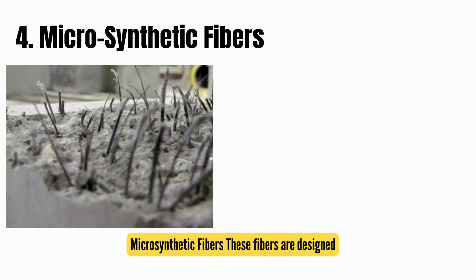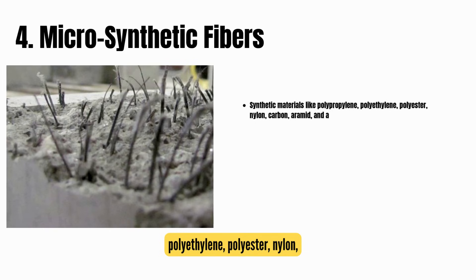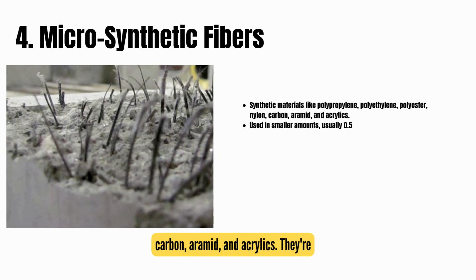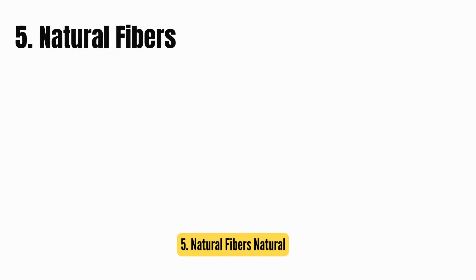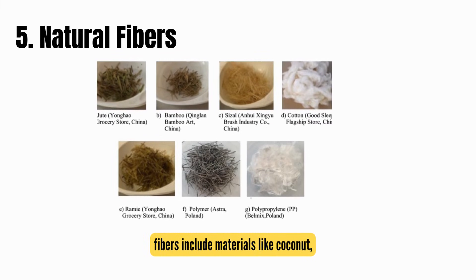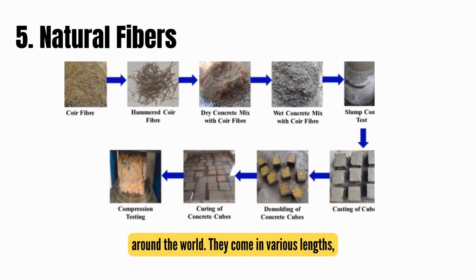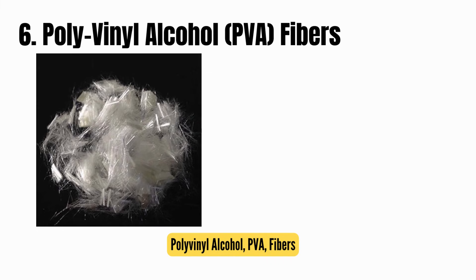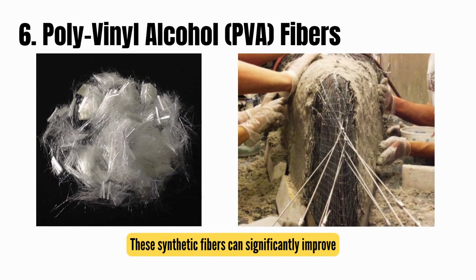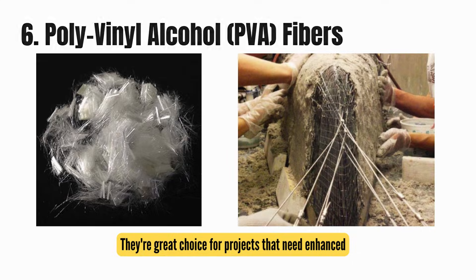Fourth, microsynthetic fibers: these fibers are designed to control plastic shrinkage cracking and are made from synthetic materials like polypropylene, polyethylene, polyester, nylon, carbon, aramid, and acrylics. They're used in smaller amounts — usually 0.5 to 3 pounds per cubic yard, or 0.3 to 0.9 kilograms per cubic meter — and are great for early-stage crack mitigation. Fifth, natural fibers: natural fibers include materials like coconut, sisal, jute, and sugarcane, commonly used in non-commercial applications around the world, available in various lengths, shapes, and material properties. Sixth, polyvinyl alcohol, or PVA, fibers: these synthetic fibers can significantly improve the flexural and compressive strength of concrete, especially when used in higher amounts, making them a great choice for projects that need enhanced performance.